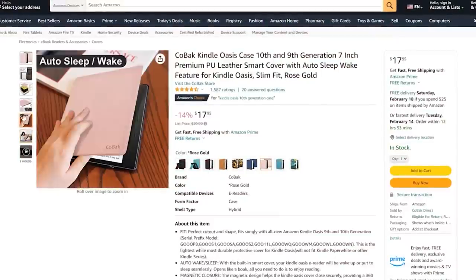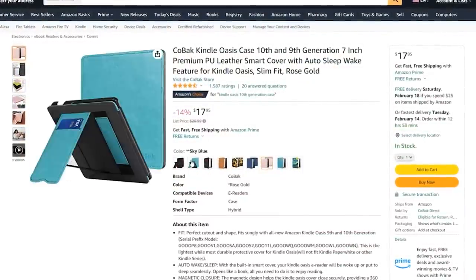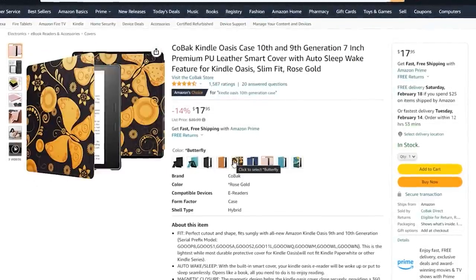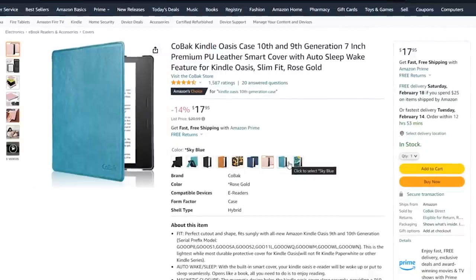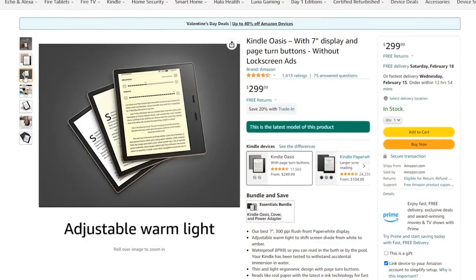I recently took my Kindle on a trip and realized I didn't have a case for it — I was literally carrying it in the box it came in. Time to go to Amazon. We have the Kindle Oasis, and this style case comes in all Kindle sizes. I love this one — it has a chic, slightly shimmery look to it. It protects the front, and the back folds to prop it up. It looks really chic and is available for all Kindle sizes. Honestly, I was the most against-Kindle person, but it's a total game changer — if you're on the fence, trust me.